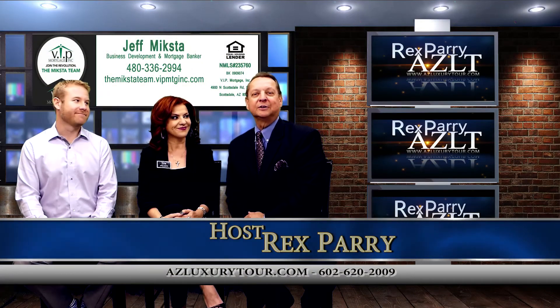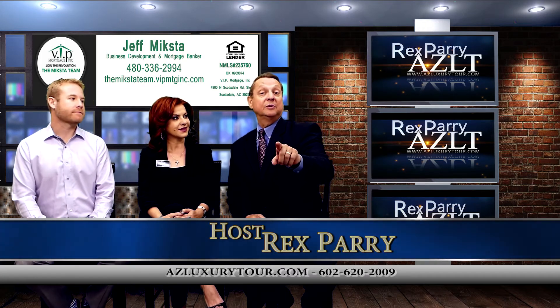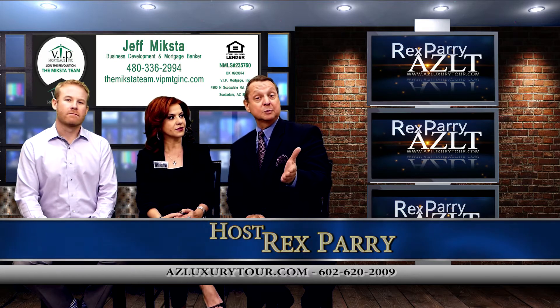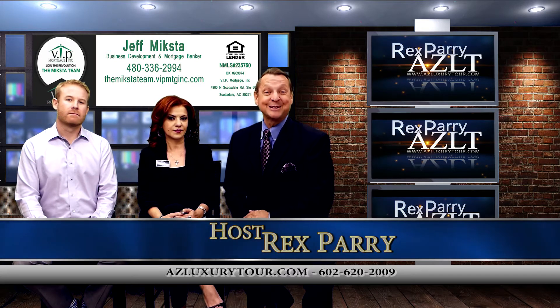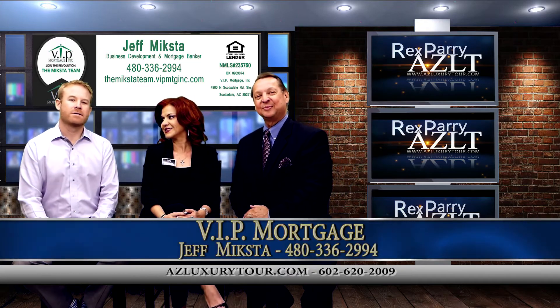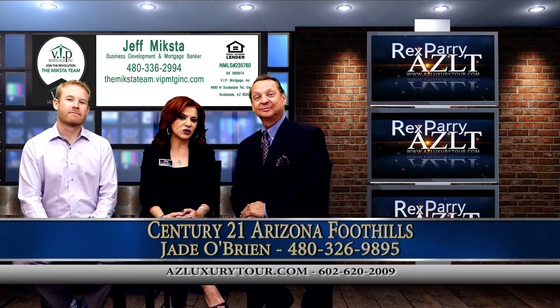Welcome back to the show, everyone. It's called AZ Luxury Tour. My name is Rex Perry. I'm the host and creator of the show. By the way, if you're in San Diego, Orange County, Santa Barbara, or Palm Springs, you're going to be looking at Arizona real estate, Arizona prices. Our co-host is Jeff Meitstow with VIP Mortgage. Our guest is Jade O'Brien with Century 21 Arizona Foothills.